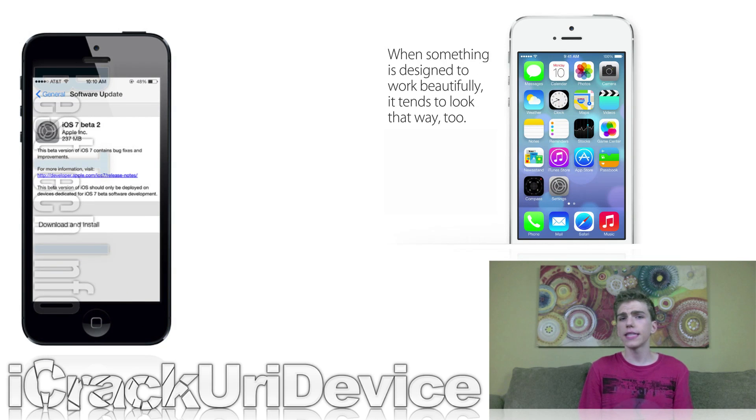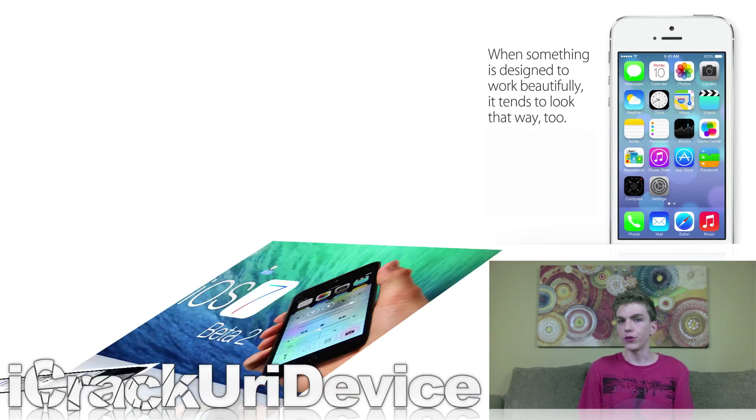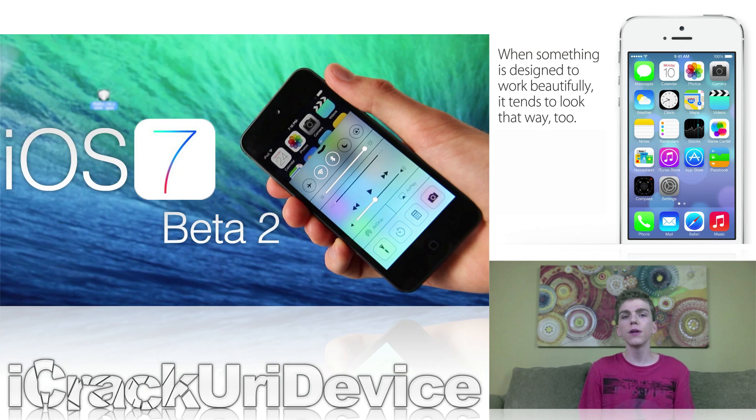First up in the news, exactly two weeks after holding their annual Worldwide Developers Conference and issuing the first iOS 7 Beta firmware, Apple officially seeded iOS 7 Beta 2 to developers. Following Apple's release of iOS 7 Beta 2, I created a new video that highlighted a security flaw in Apple's iTunes update system that will allow any user to install iOS 7 Beta without having their device registered on a developer's account or without having their UDID registered.